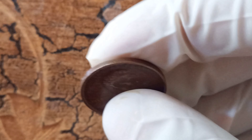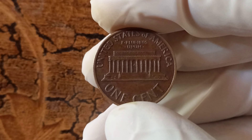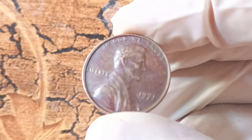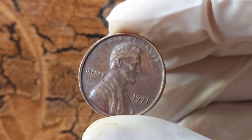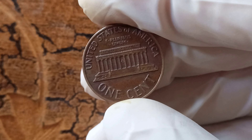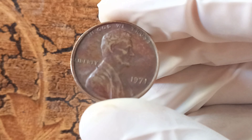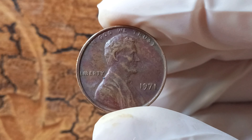If you ever come across a 1971 no Lincoln penny in your coin collection, consider yourself lucky. Not only do you hold a piece of numismatic history in your hands, but you also have a potential jackpot. Who knows — you may be sitting on a small fortune without even realizing it. In conclusion, the 1971 no Lincoln penny is a rare and valuable coin prized by collectors around the world. Its unique minting error and limited availability make it a sought-after treasure with a price tag of $1.5 million. Keep your eyes peeled — you never know when you may strike numismatic gold.